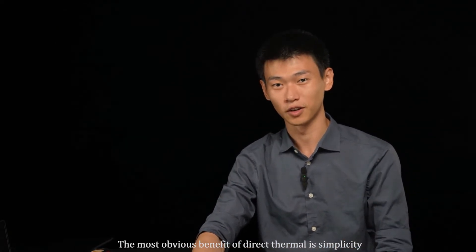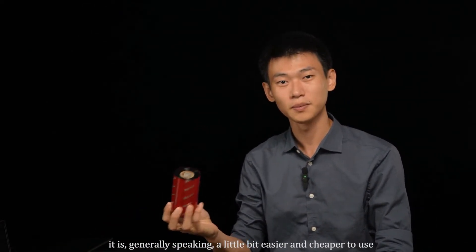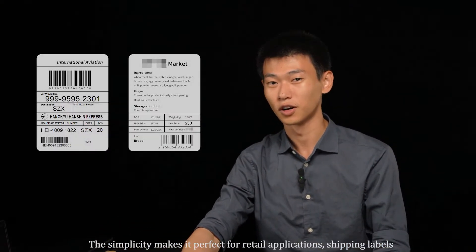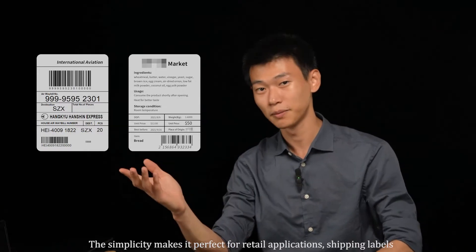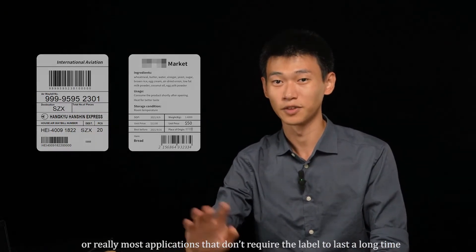The most obvious benefit to direct thermal is simplicity. Without the need to worry about ribbons, it is generally speaking a little bit easier and cheaper to use. The simplicity makes it perfect for retail applications, shipping labels, or really most applications that don't require the label to last a very long time.